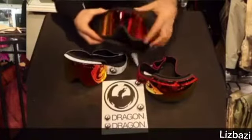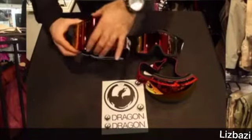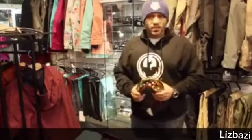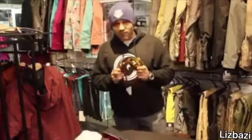Goggles may have frames that cover the goggle, or they can be frameless. The frameless goggles have two features: they offer better perspective compared to framed goggles, and it's easy to remove snow from them.